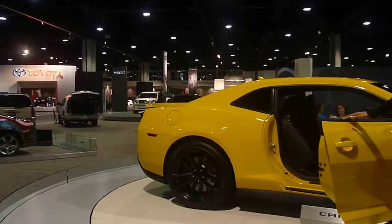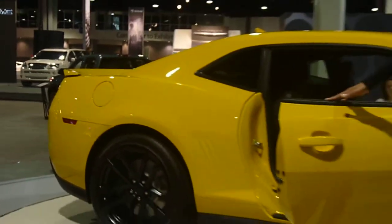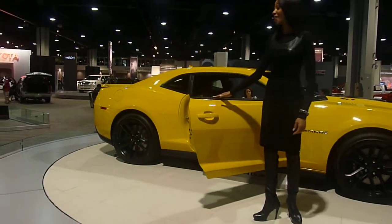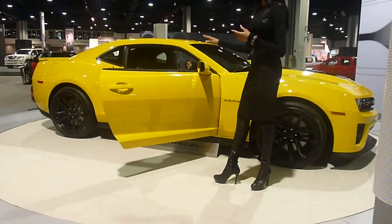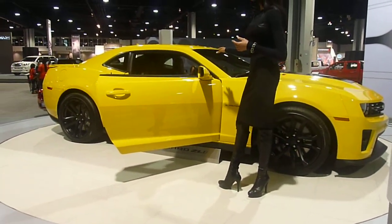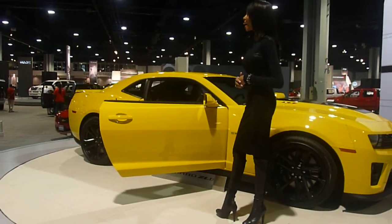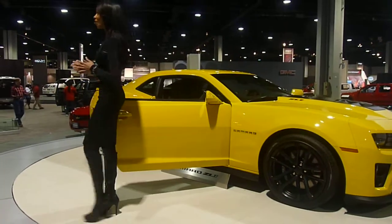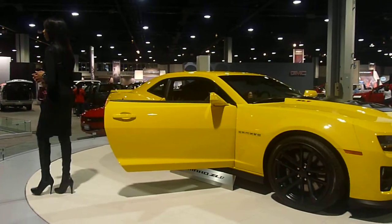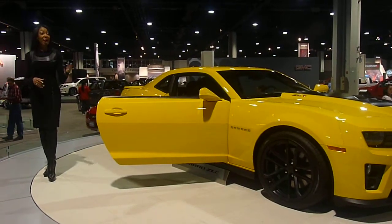The ZL1 Camaro interior captures the spirit of the past but with a futuristic thrill that only Chevrolet can deliver. You have advanced technologies with USB ports, Bluetooth, redundant steering wheel controls, a premium sound system from Boston Acoustics, and the ZL1 Camaro features a complimentary one-year of XM Sirius satellite radio service with OnStar turn-by-turn navigation.